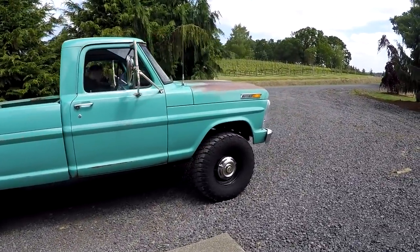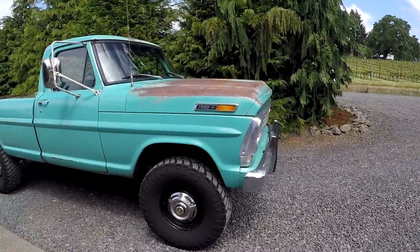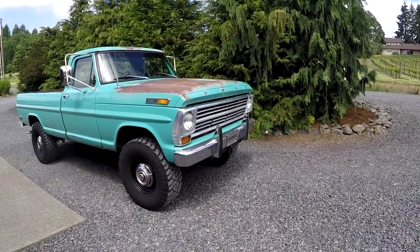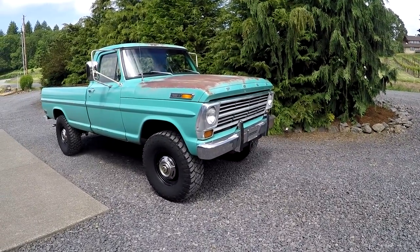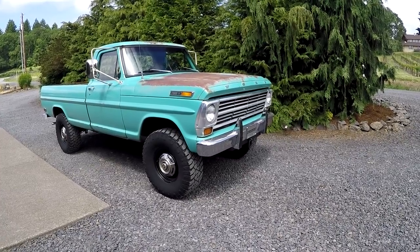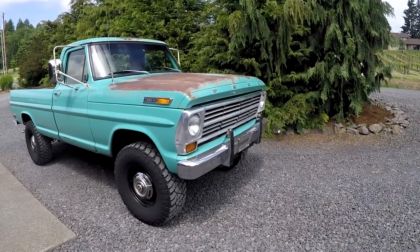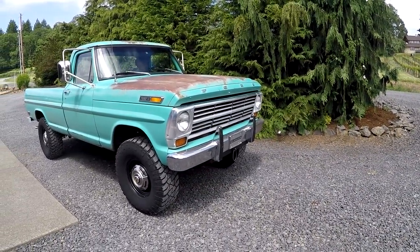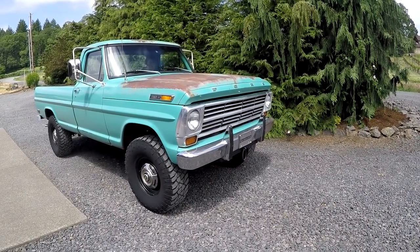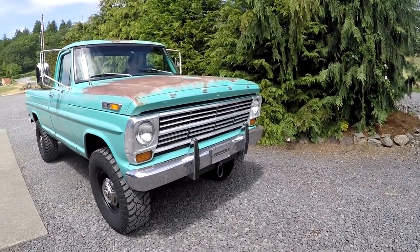I got it from a gentleman that had it for about a year, but he actually got it from a lady that I actually know. I see her on Bring a Trailer sometimes — she is a big-time Ford nut. She got it in 2006, so it'd be interesting to see where she got it. She really knows her Ford stuff for sure. She owned it from 06 to 2017.